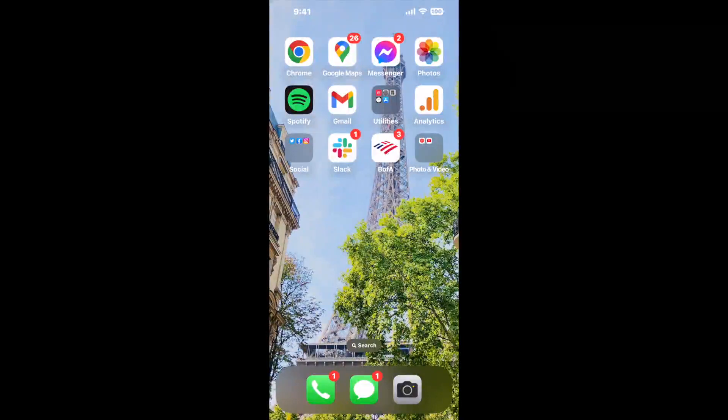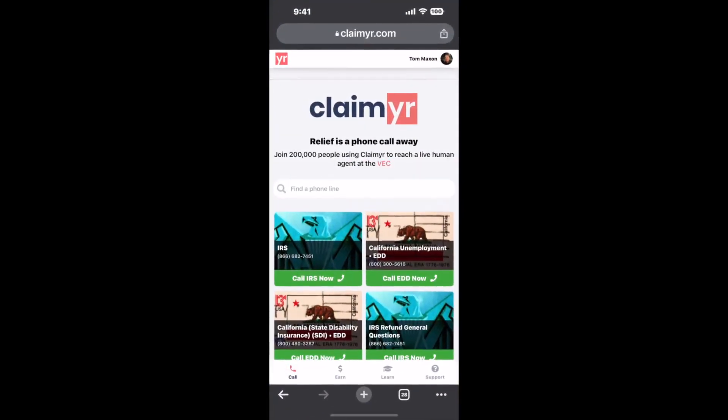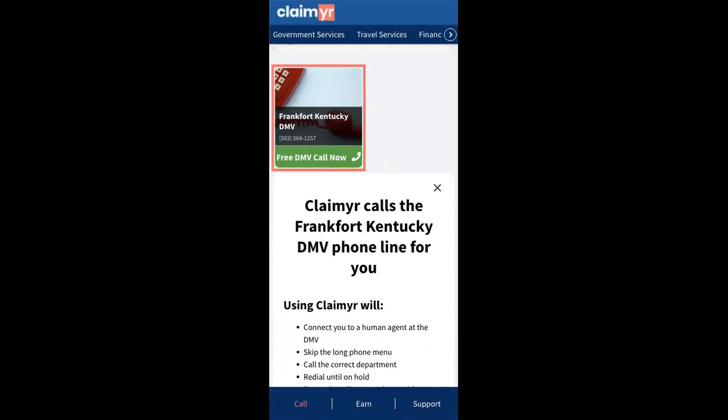Now the next method is the better way to reach a live person at Frankfort, Kentucky DMV. I built a calling tool. To use it, open up your browser, go to claimer.com, and search for the Frankfort, Kentucky DMV option.